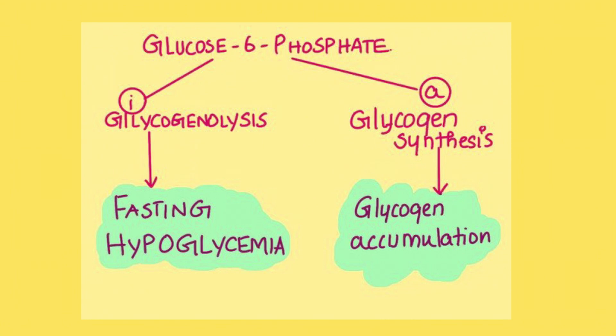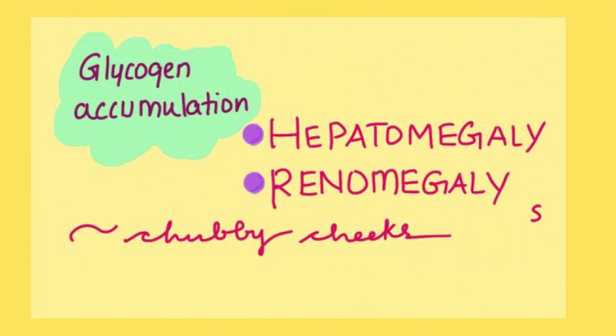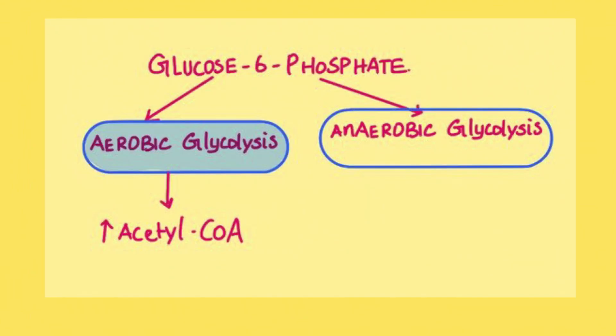The stored glycogen keeps accumulating through continued glycogen synthesis. This accumulated glycogen deposits in organs like the liver and kidneys, causing hepatomegaly and renomegaly respectively. This accumulation is also responsible for the doll-like face with chubby cheeks seen in these children.